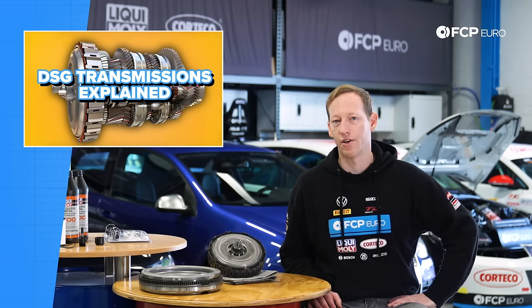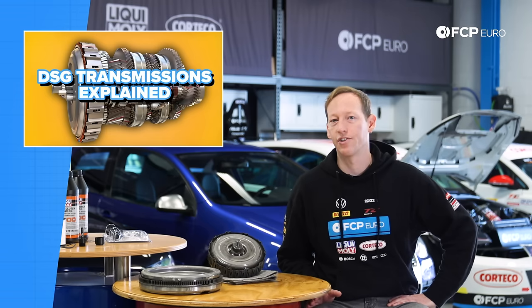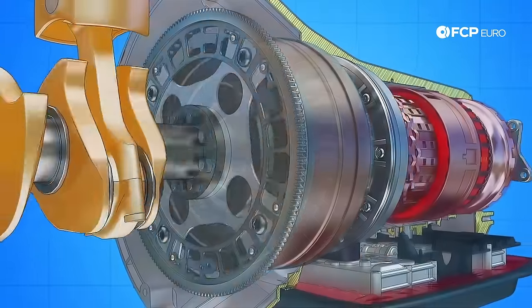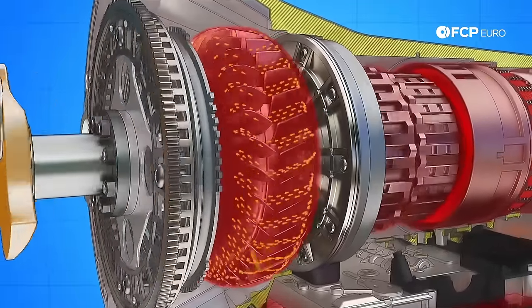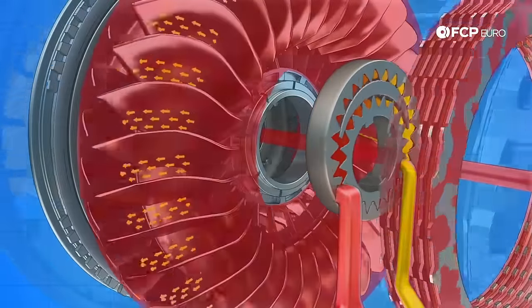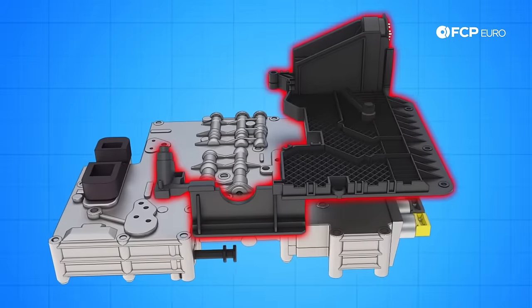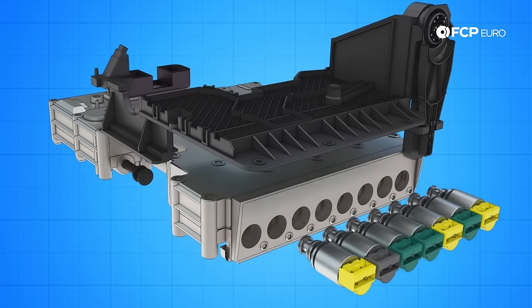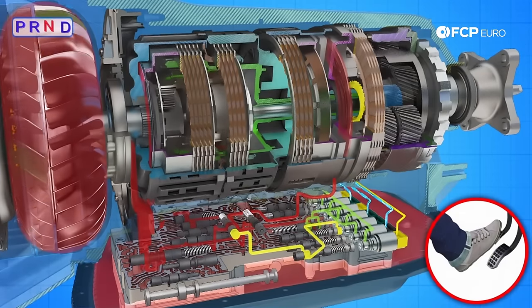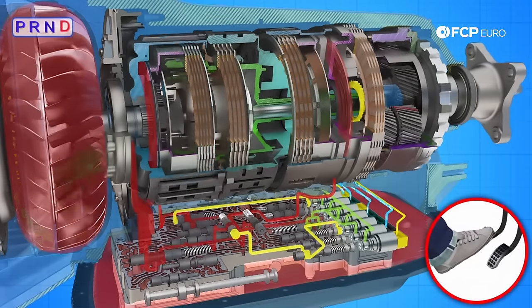The automatic transmission removes a lot of those variables. A traditional automatic is a two-pedal car — the transmission does all of your thinking and shifting for you. Rather than a clutch, you have a torque converter connected to a flex plate, and the torque converter is filled with fluid. The automatic transmission fluid is a hydraulic fluid, and its pressure is controlled by a gear-driven pump inside the transmission. Once you start the engine, that pump can supply pressure.